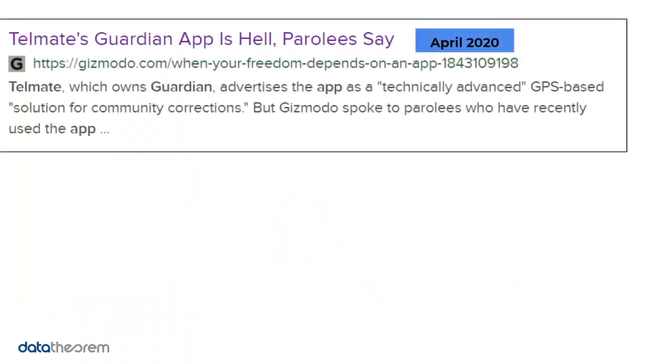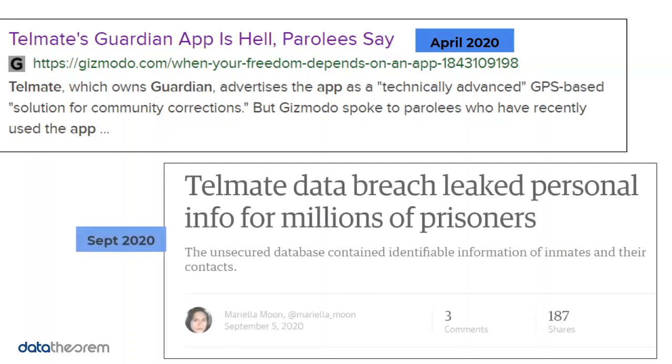Looking at the headlines: the first was back in April of 2020. They reported errors in the Guardian app — the app for parolees — where it was tracking a lot of GPS data. It was actually found to be tracking ambient audio without permission. At the same time, that article reported that Telmate was testing the Getting Out app on an Amazon S3 bucket and had a misconfigured S3 bucket used during app testing. That was the first instance of an unsecured database.